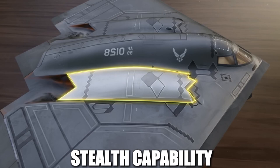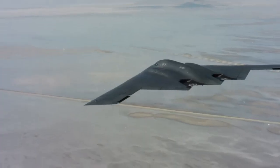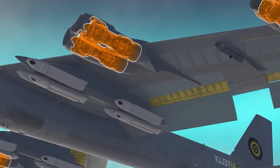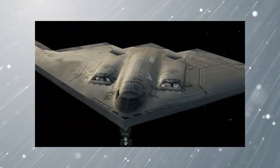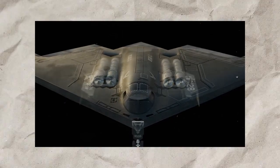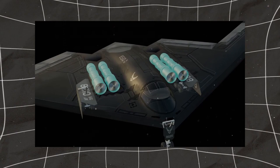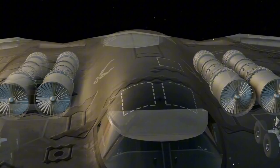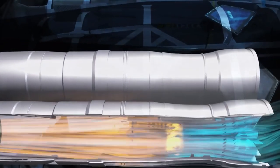Another major factor in the B-2's stealth capability is its engine placement and exhaust design, which help reduce its heat signature. Most aircraft have engines mounted externally, where they generate a large amount of heat that can be easily detected by infrared sensors. The B-2, however, has its engines buried deep within the fuselage. This not only keeps them hidden from radar but also helps control heat emissions. The bomber also uses a unique exhaust system that disperses hot air over a wide area, cooling it down before it exits the aircraft, preventing the formation of a strong heat signature that heat-seeking missiles rely on.